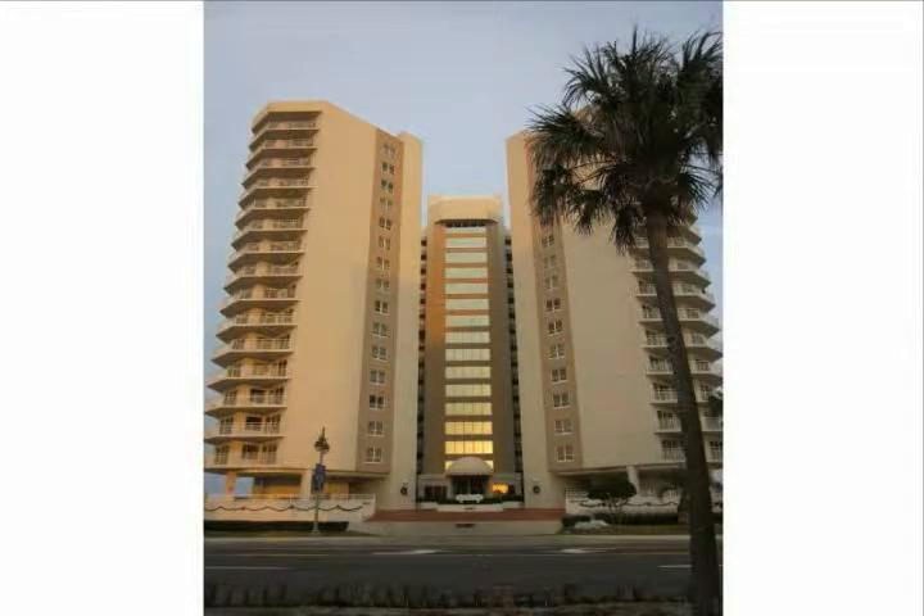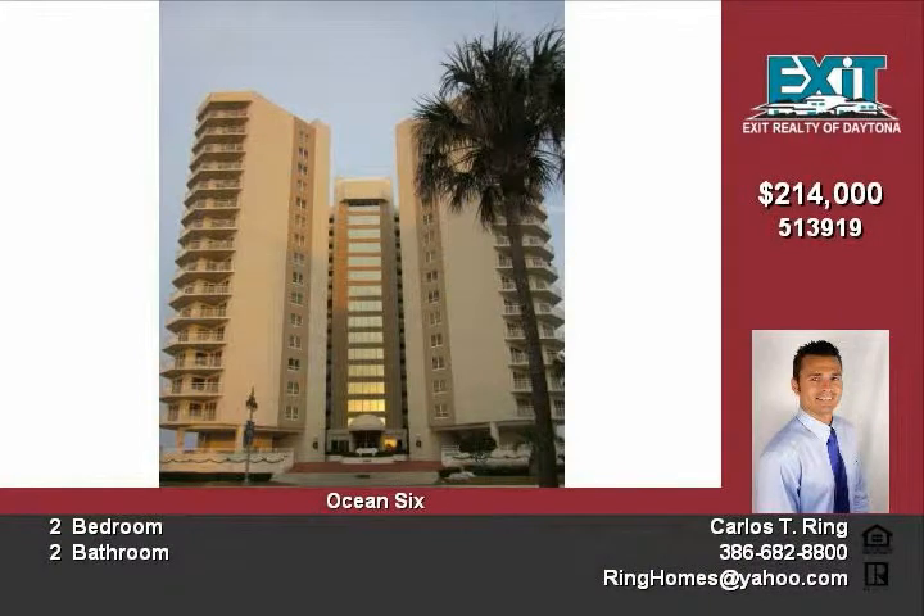Take advantage of this great direct oceanfront condo at below market value. Ocean 6 condo is in the heart of Daytona Beach Shores.